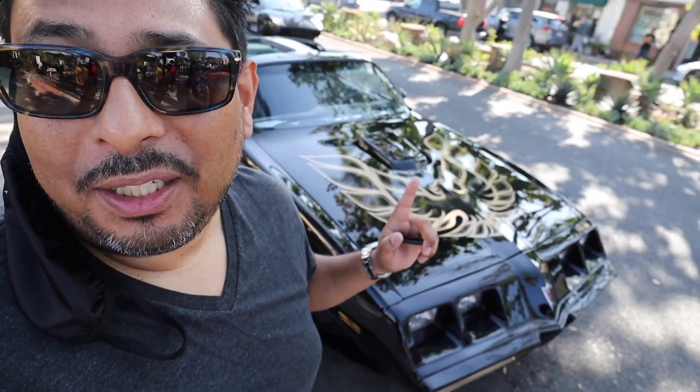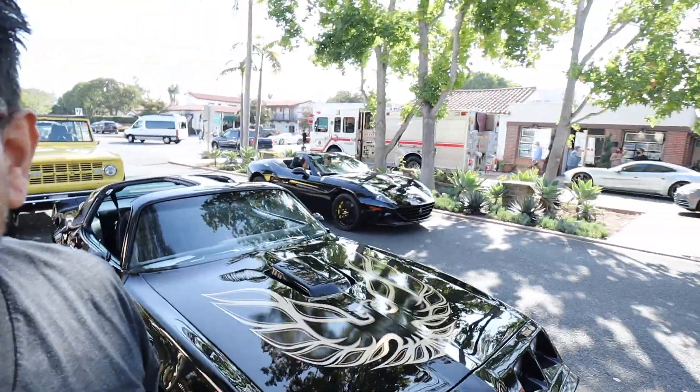Just to show you the diversity that's here — check this out guys, look at this Trans Am. This is the era I grew up in, Smokey and the Bandit. This is the car that as a kid I wanted. So just to show you it's not just all exotic cars and luxury cars — we also got a Lamborghini that just drove by, and a Ferrari just chilling. Lots of variety here.